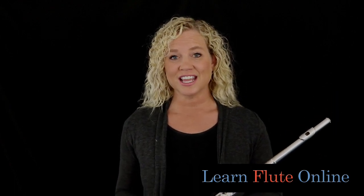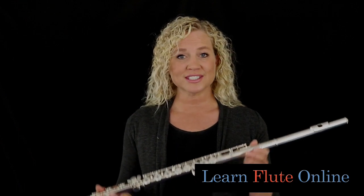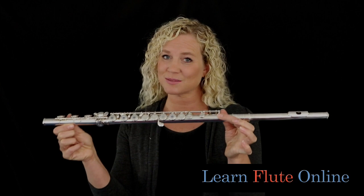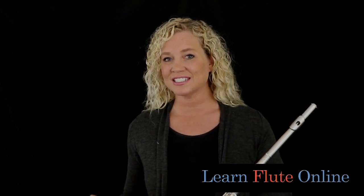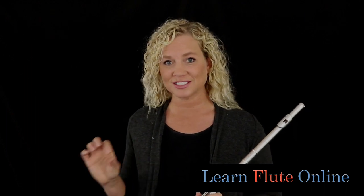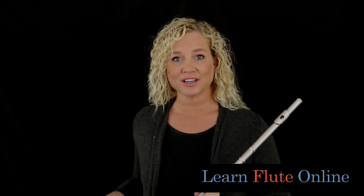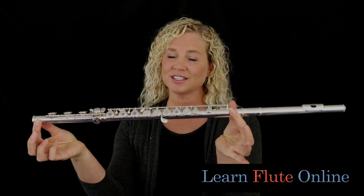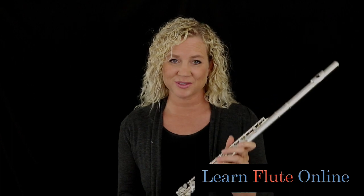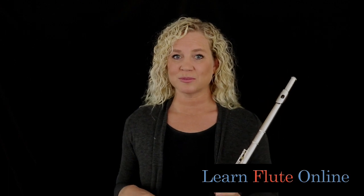That seems a little bit obvious. If you're in a country that doesn't use this concert flute as its main type of flute — for example, you might be in India where you have a traditional flute called the Bansuri, or maybe in South America where you have a cana made of wood or bamboo, or in Asia with different types of flutes — we are talking about this flute, the Western Concert Flute. It's called a few different names, and we have to talk about where to find the proper flute.